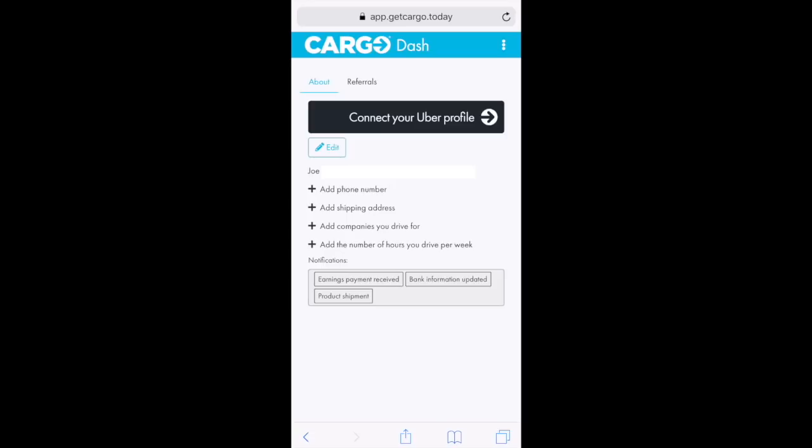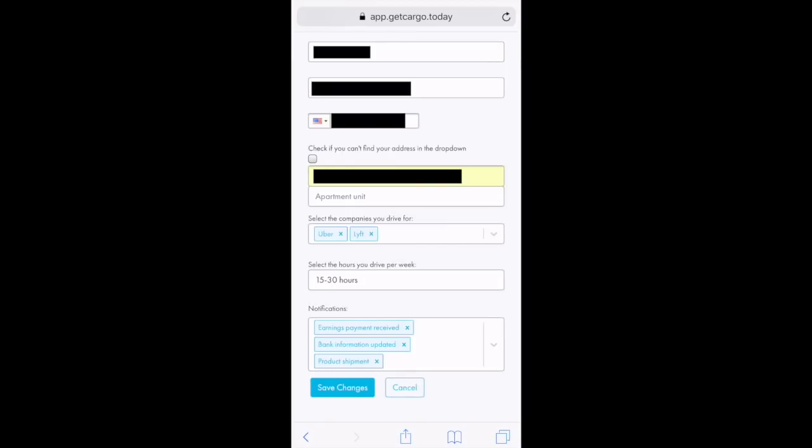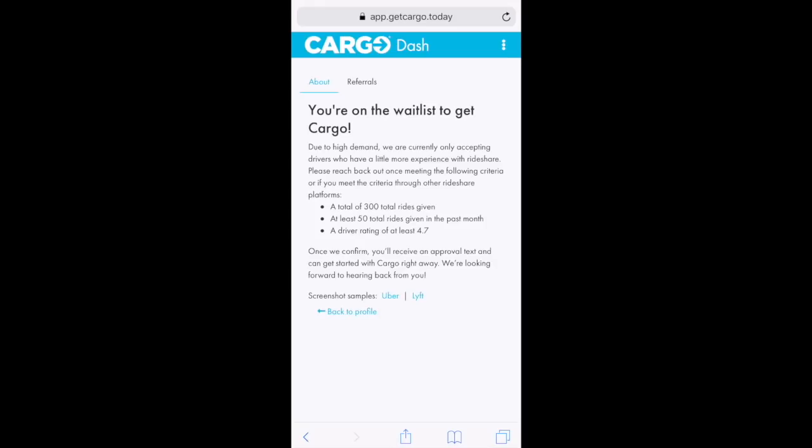Next, we'll want to add some information to our profile. The main things are your phone number and shipping address. I've added all the necessary information and saved changes. It looks like I've been added to the waitlist — it says, 'Due to high demand, we are currently only accepting drivers who have a little more experience with rideshare.'